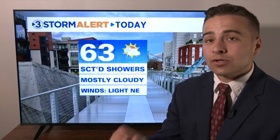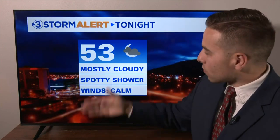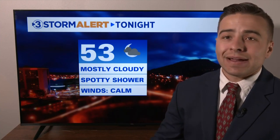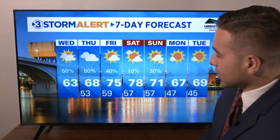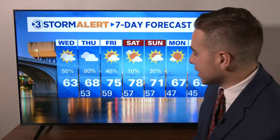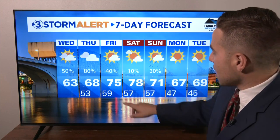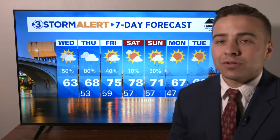For today, scattered showers continuing this morning into the early afternoon, mostly cloudy, highs in the lower 60s. Tonight, a few spotty showers but overall it's going to be dry, lows around 53. For your next seven days, rain chances today and tomorrow are going to be our best chance in the short term. Friday, a few lingering showers mostly early in the day, then we warm up nicely. Plenty of sunshine returns as we move into early next week.